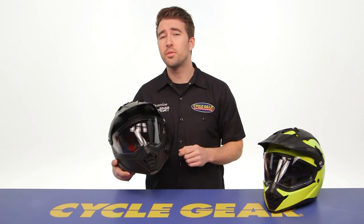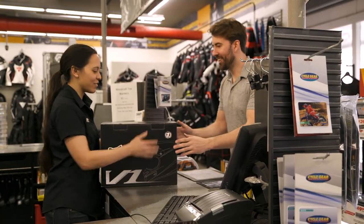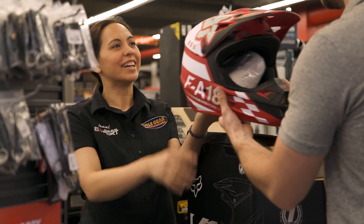Both of these helmets will ship to you for free, but you also have the added benefit of being able to buy online, ship to one of our store locations, and take a closer look at both of these helmets in person with one of our gear experts.